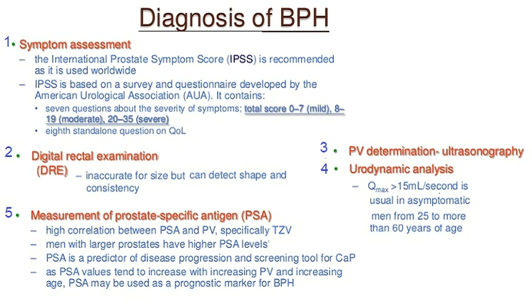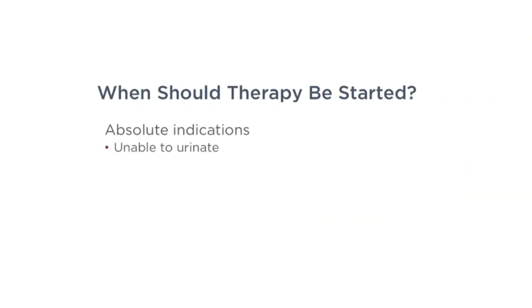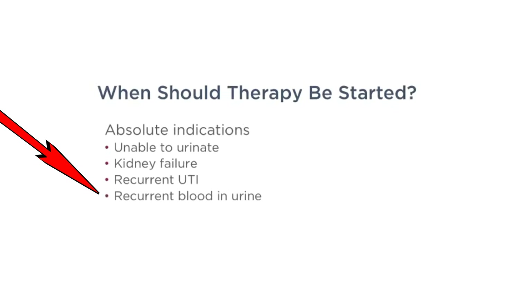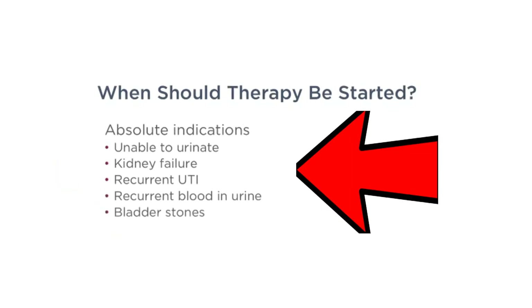There are five exceptions where I tell patients I have to treat them. If a patient is unable to urinate, if they have kidney failure, if they have recurrent urinary tract infections, recurrent blood in the urine, or bladder stones — these patients should start therapy and be treated for their BPH.